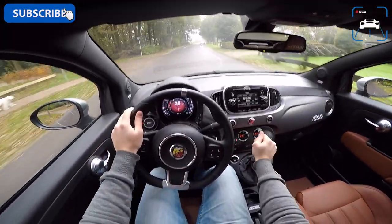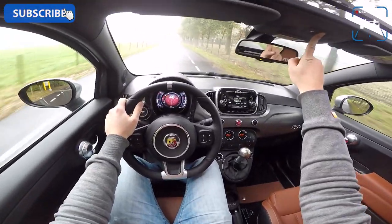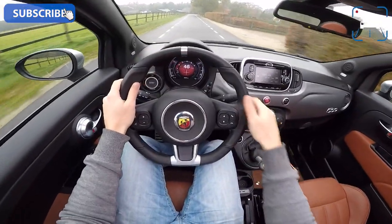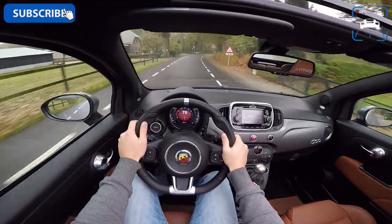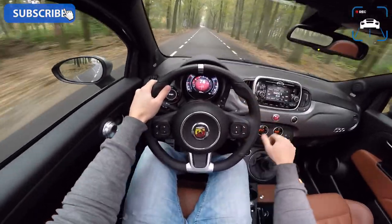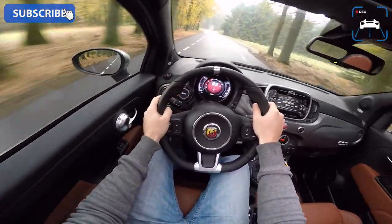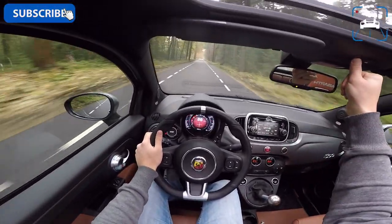Since this is the convertible version, I'll open the roof — even though it's raining a bit. It is a very cool roof, but as you can hear it creates a lot of wind noise — it's not a wow experience. The ESP had to kick in there for a second. It's a bit noisy so I'm going to close it again. It really needs a louder exhaust to push the wind noise down.